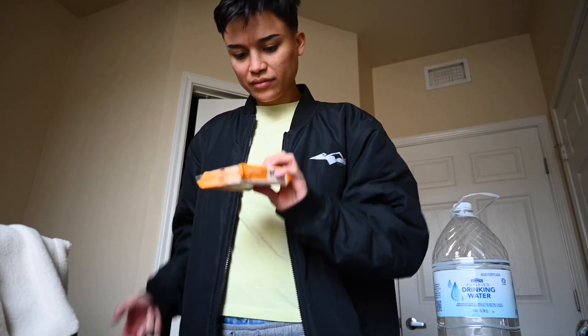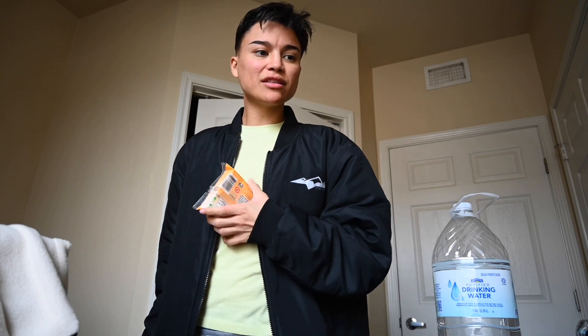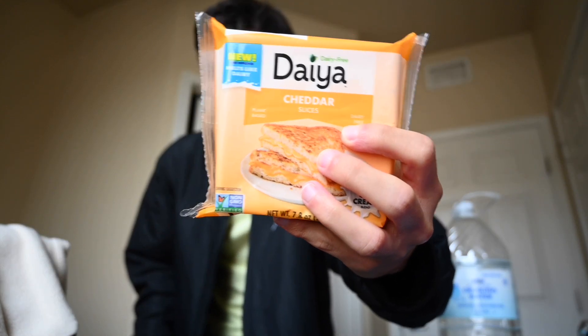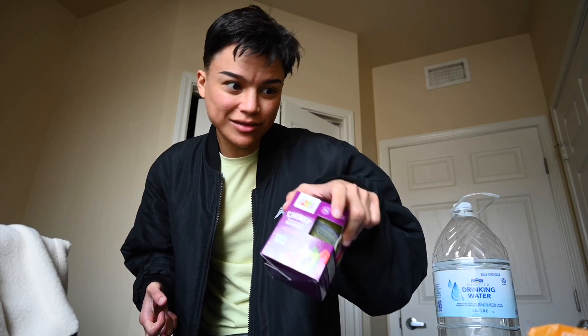Then we got Daiya cheddar slices. So instead of using the cheese on the non-vegan macaroni, we are gonna use the vegan cheese. Can we get a little close-up? Can we get a little focus on that? And then we got these little guacamoles.